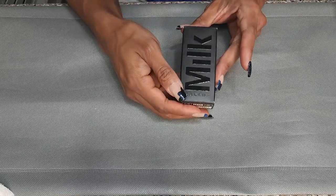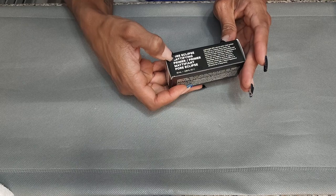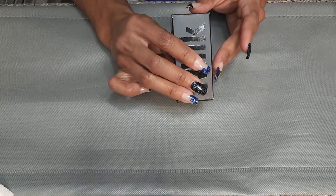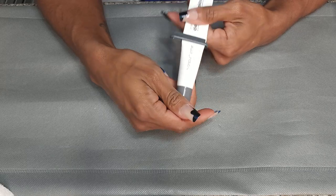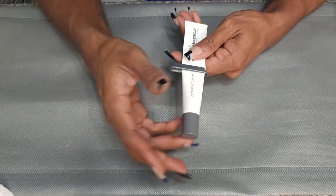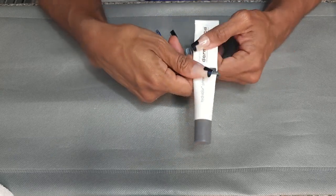This is the Dermalogica Hydro Blur Primer — hydrating and blurring. This was a wear test primer for a while. Almost done with it, so going to keep it and try to finish it.